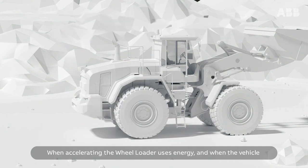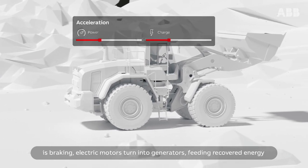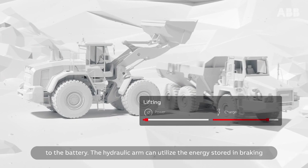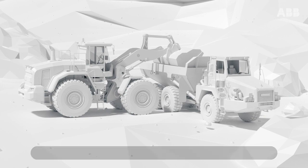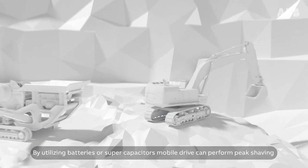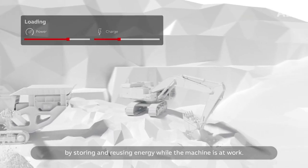When accelerating, the wheel loader uses energy, and when the vehicle is braking, electric motors turn into generators, feeding recovered energy to the battery. The hydraulic arm can utilize the energy stored in braking when it is lifting the load. By utilizing batteries or supercapacitors, the mobile drive can perform peak shaving by storing and reusing energy while the machine is at work.